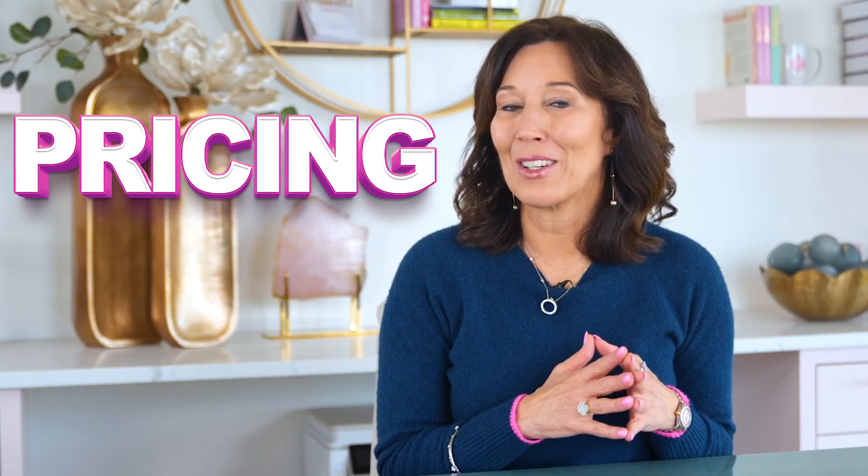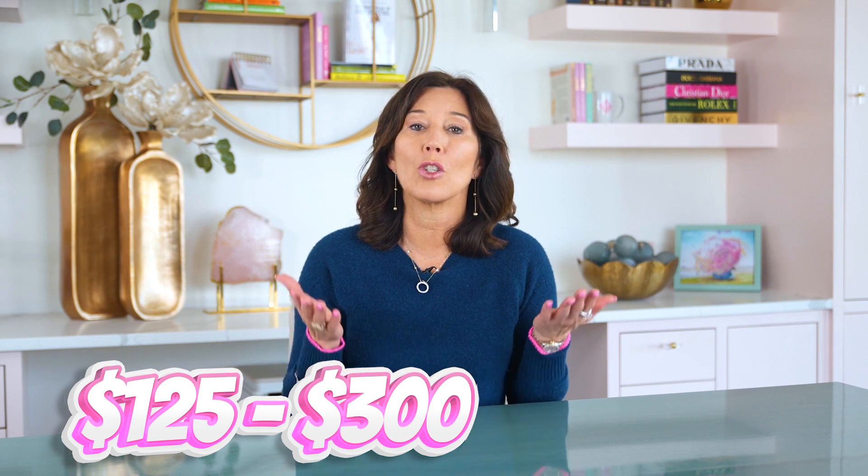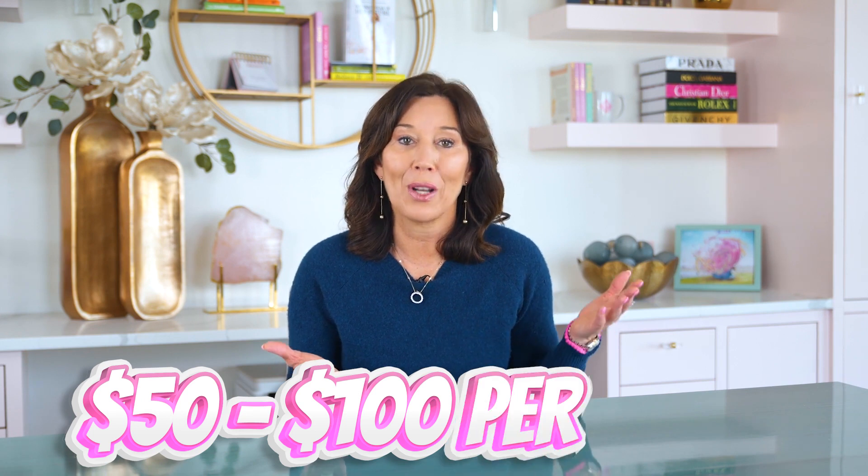Let's talk about pricing on a short-term rental. If you have what I might call a traditional, nothing-crazy property, you could probably rent that at $125 to $300 per night. If you're an empty nester with maybe a bedroom or two empty, you could even rent out private rooms — as long as there is a private bath connected — at somewhere between $50 to $100 per night.